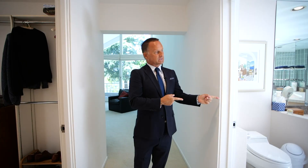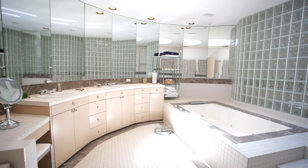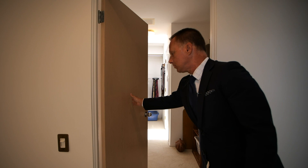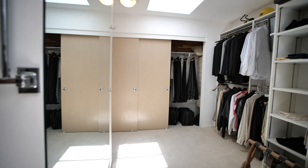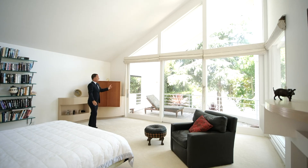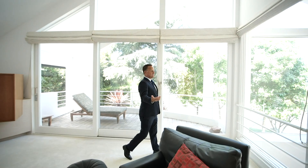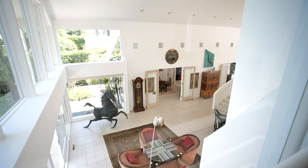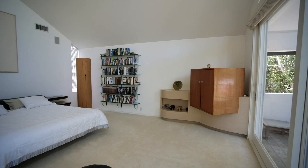Take you to the master suite. Stepping in — huge master bathroom, and in my opinion a really, really good-size master suite closet. That private balcony I had pointed out. And what I think is a really nice, neat feature is you've got this overlook of your downstairs from your master. Fireplace in the master suite.